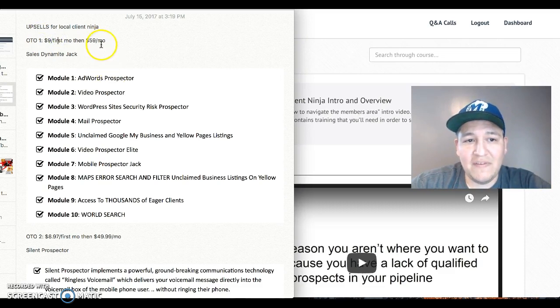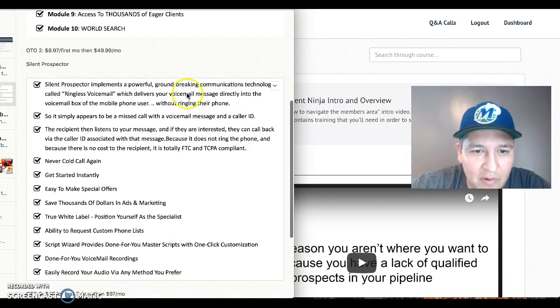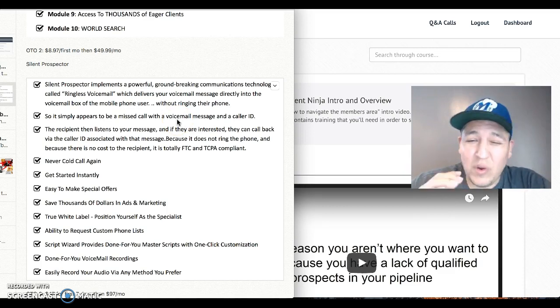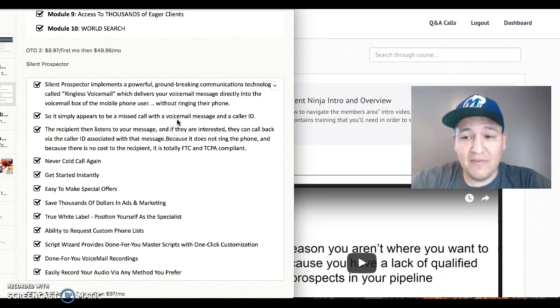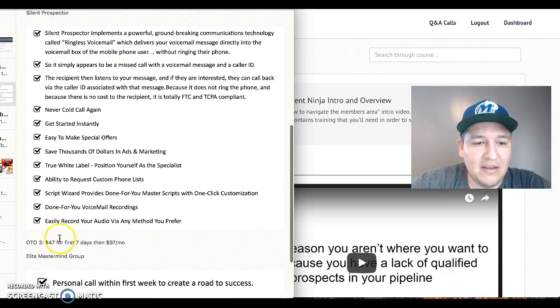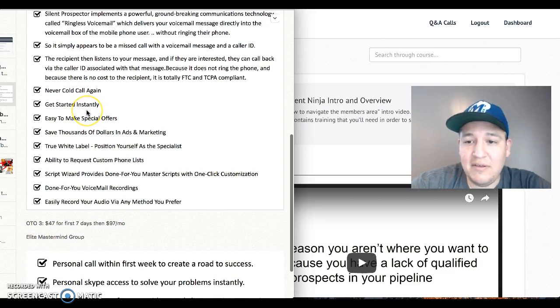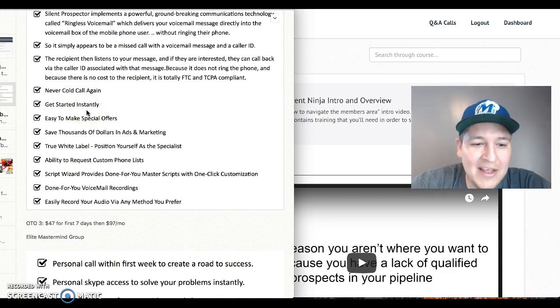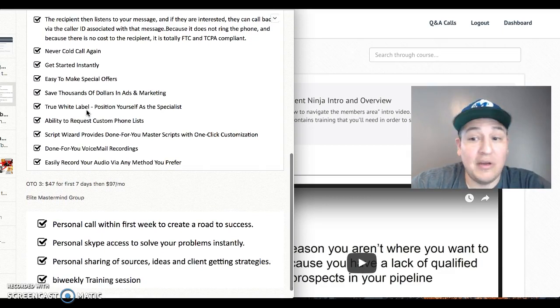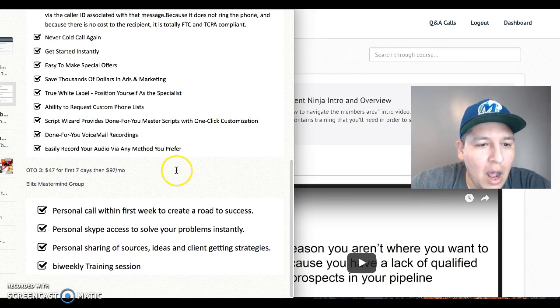The second upsell is Silent Prospector, which features ringless voicemail as a powerful groundbreaking communications method. I only bought the front end myself, so I'm just giving you an overview. It's $8.97 for the first month and then $49.99 a month after that. It includes done-for-you voicemail recording scripts and you can get started instantly.